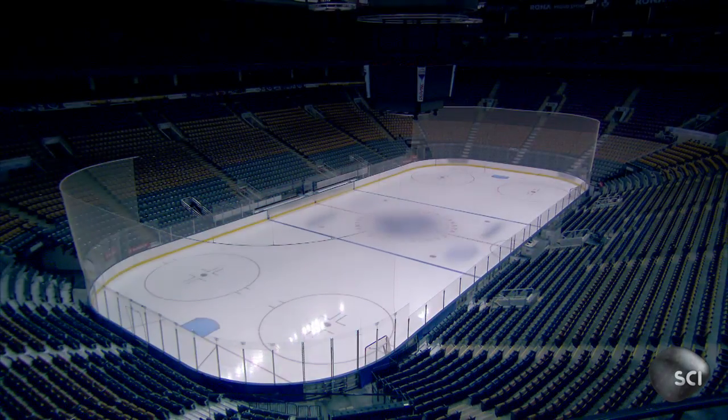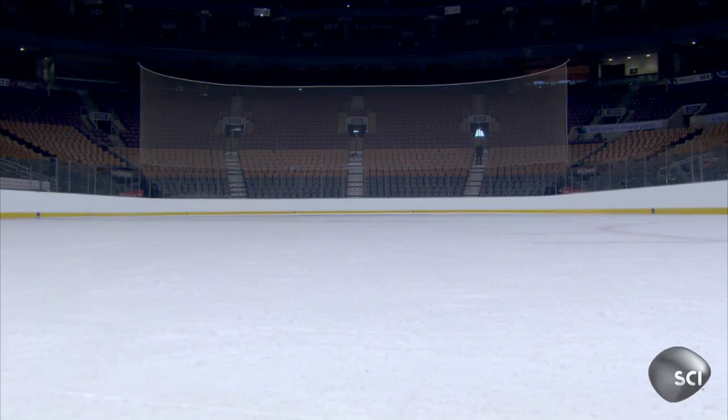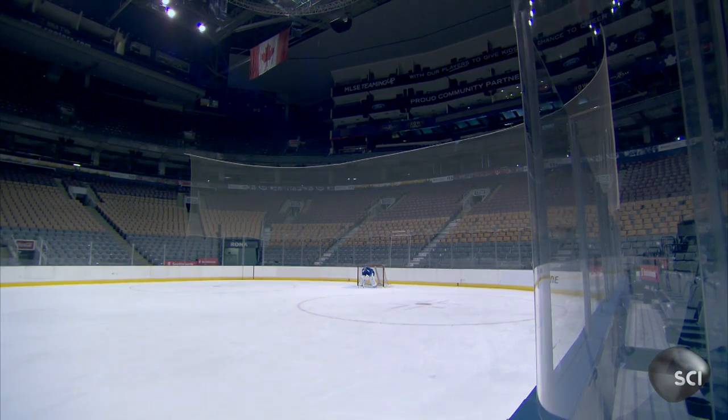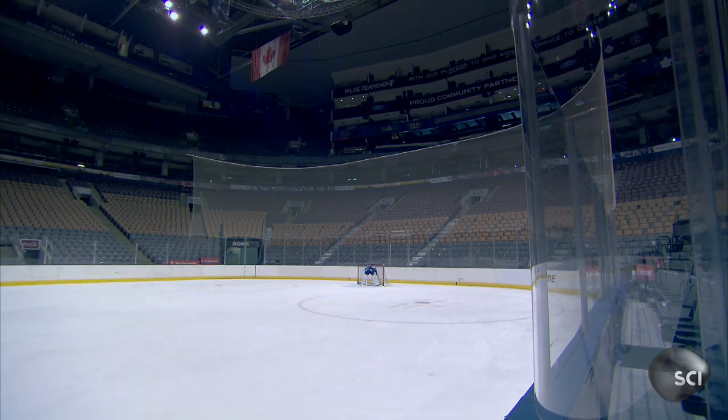This is a place where they like it cold, even in winter. It's the city's biggest ice hockey arena, the Air Canada Centre.